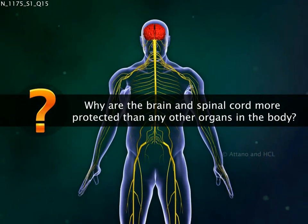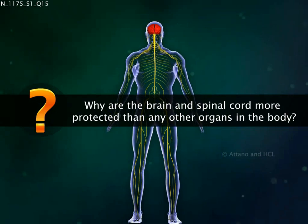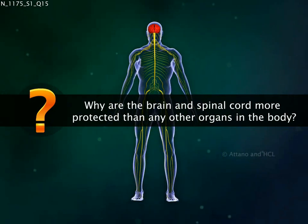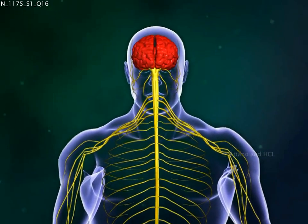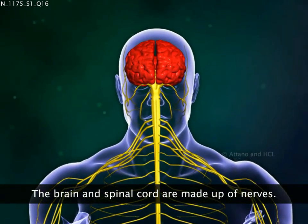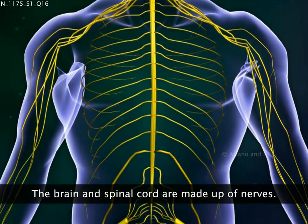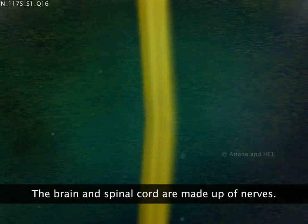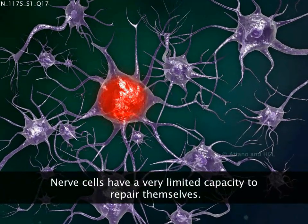Why are the brain and spinal cord more protected than any other organs in the body? Apart from being the most delicate and important organs, the brain and the spinal cord are constituted mainly of nerve cells. These cells, once damaged, cannot repair themselves easily.